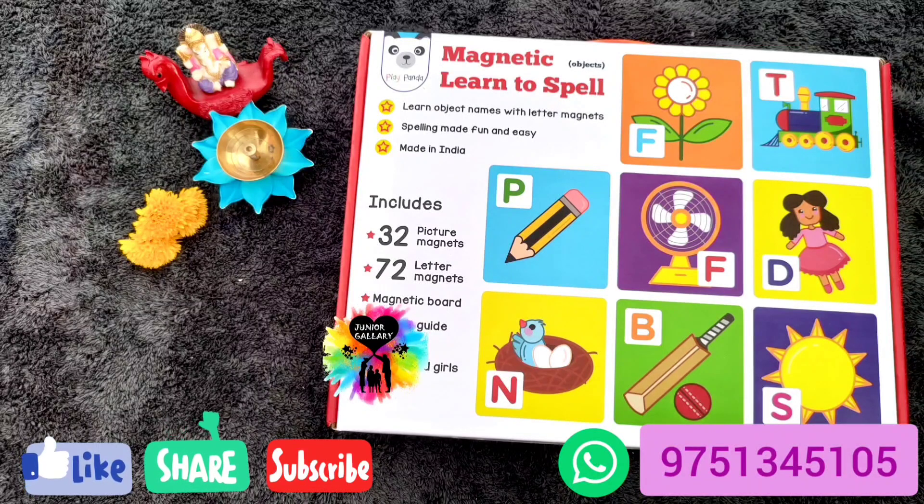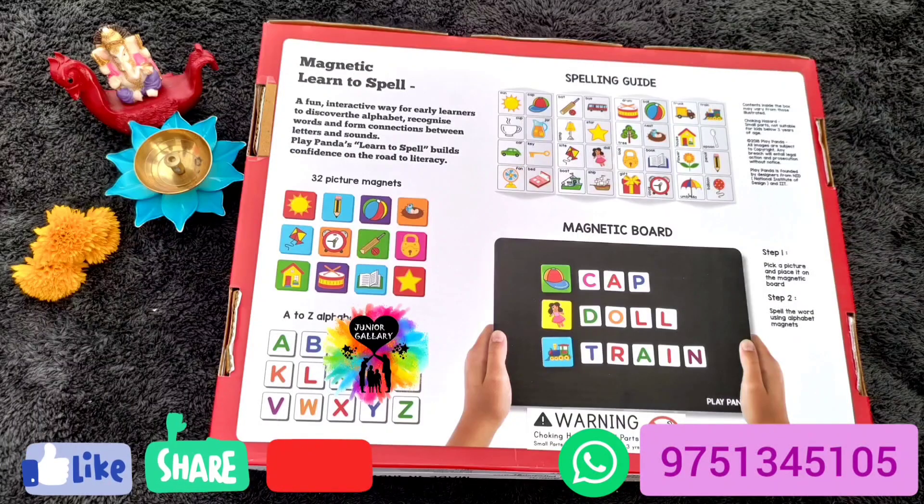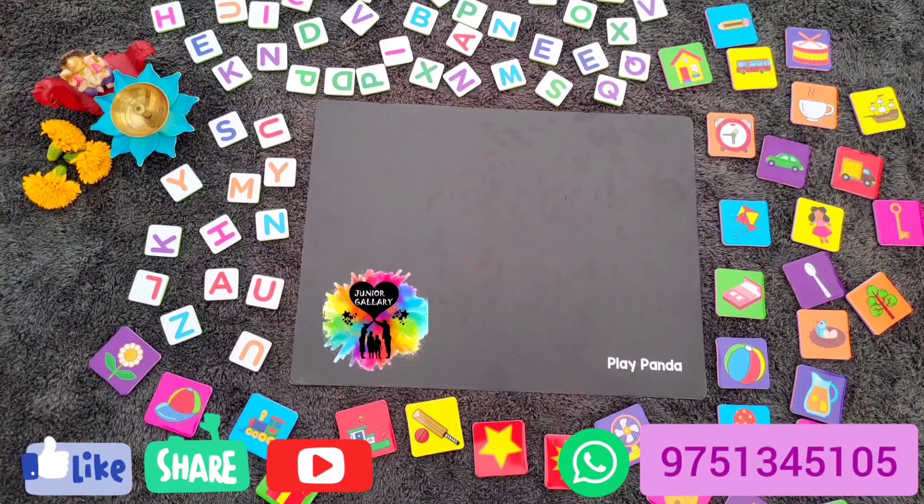We are seeing Objects now. You can teach object names with their letter magnets and you can teach spelling for your kids. It is made in India, suitable for four-plus years age group. It has a magnetic board inside, 32 picture magnets, 72 letter magnets, and a spelling guide. It is a fun interactive way for early learners to discover alphabets, recognize words, and form connections between the letters and the sounds.